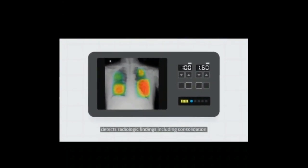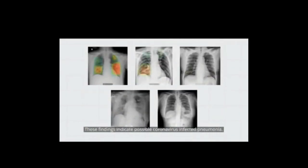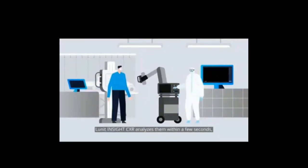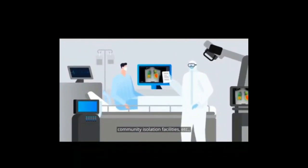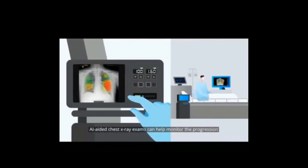Lungs inside CXR, an AI solution for chest X-ray, detects radiological findings including consolidation and GGO on chest X-ray images. These findings indicate possible coronavirus-infected pneumonia. Once a mobile X-ray device safely takes chest X-ray exams, Lungs inside CXR analyzes them within a few seconds, enabling prompt isolation before RT-PCR results arrive. Monitoring patients is also important. Once patients are admitted to hospitals, community isolation facilities, etc., their condition should be checked on a regular basis. AI-aided chest X-ray exams can help monitor the progression and/or regression of pneumonia safely, accurately, and easily.